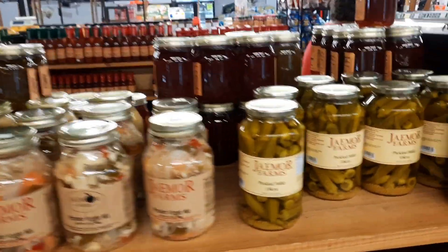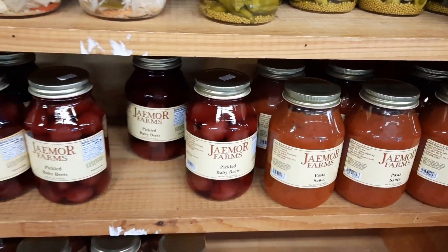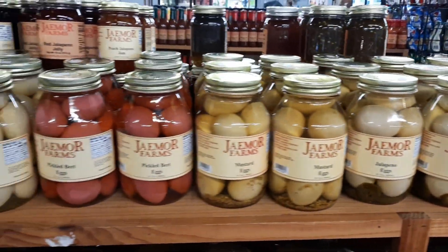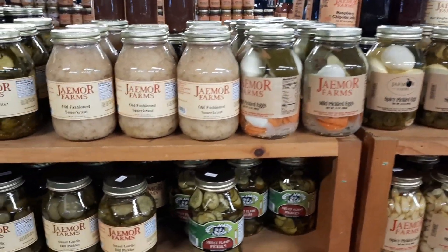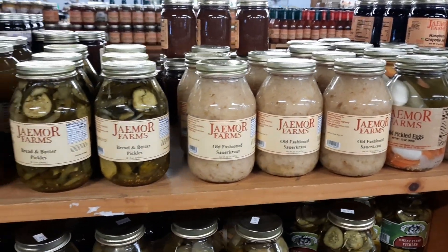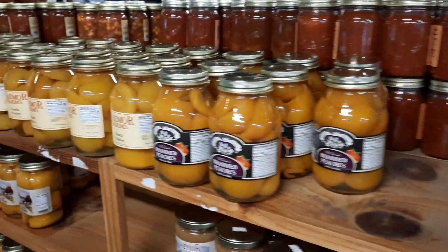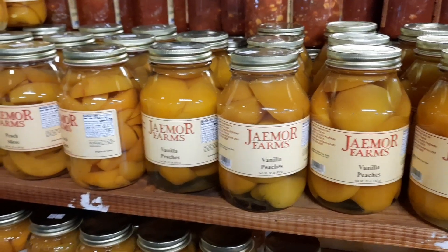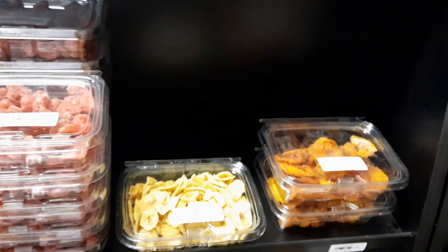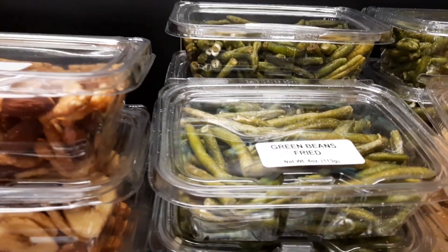They've got pickled items here: pickled okra - that's the only way I eat okra - pickled beets, pasta sauce, jalapeño eggs, pickles, and sauerkraut. There's also vanilla peaches - that sounds really good. Over here they've got dried stuff: dried peaches, mango, cantaloupe, and dried or fried green beans if you're in the mood for that.